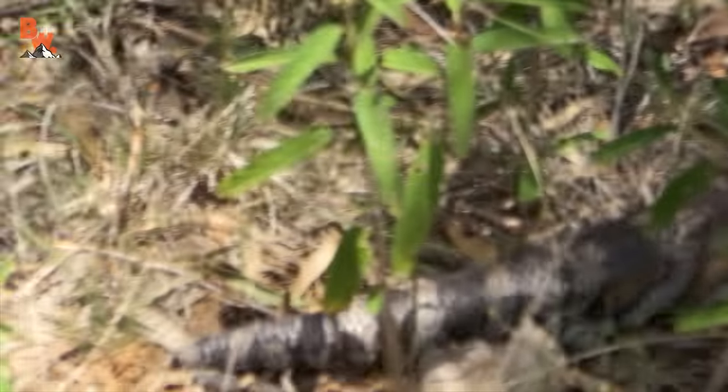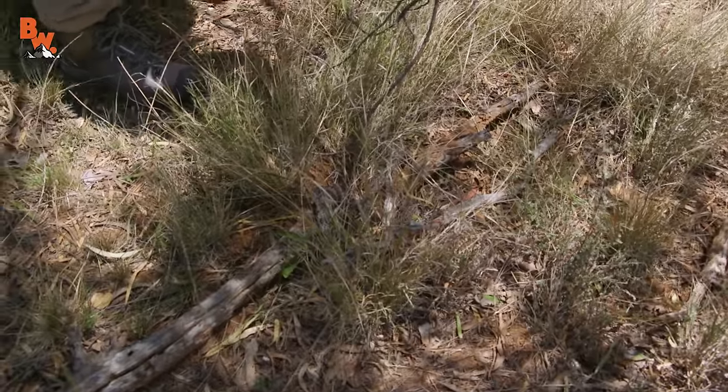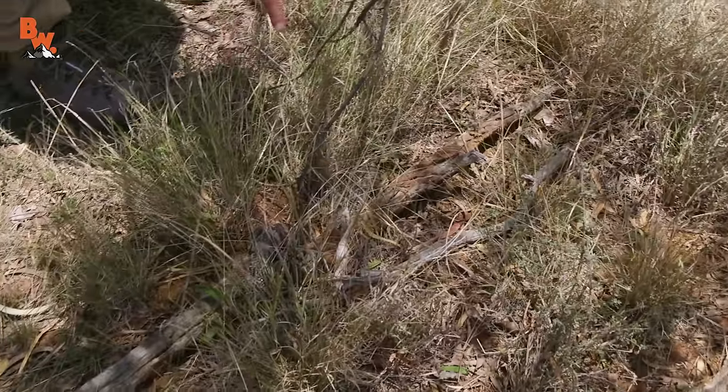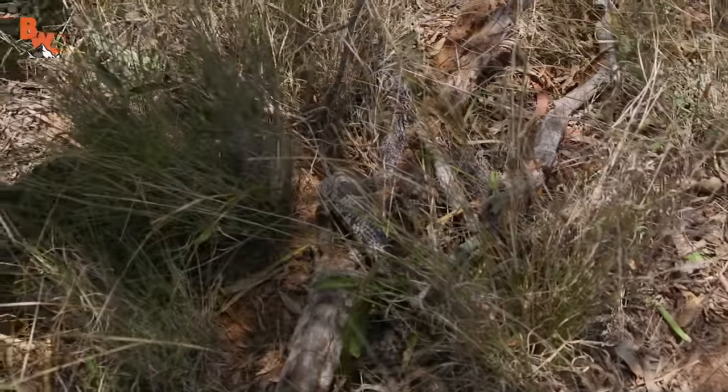Look at this right here — is that a snake? No, no, it's a skink. It looks just like a snake. Look at that, right there nestled down in the crux of that log. I thought that was a snake up over the top of that. That is actually a blue-tongued skink.